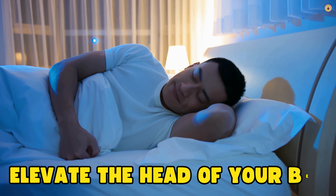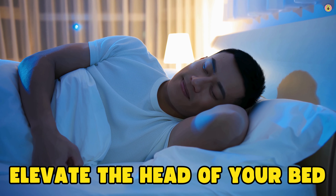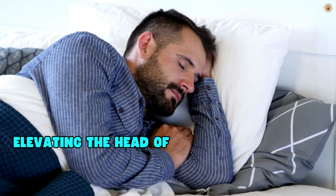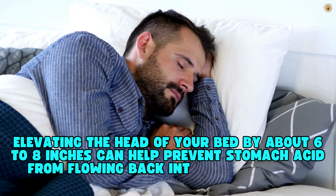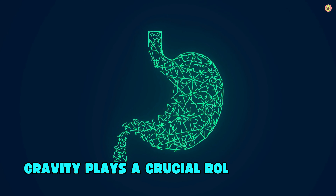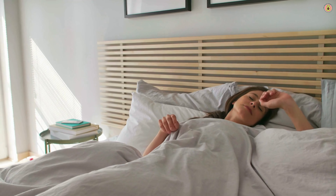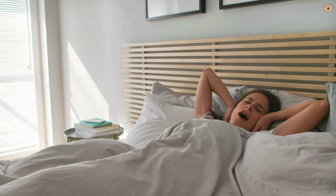Our first tip is all about elevation. Elevating the head of your bed by about 6 to 8 inches can make a huge difference. Elevating the head of your bed by about 6 to 8 inches can help prevent stomach acid from flowing back into the esophagus while you sleep. Gravity plays a crucial role in keeping acid down in the stomach where it belongs.